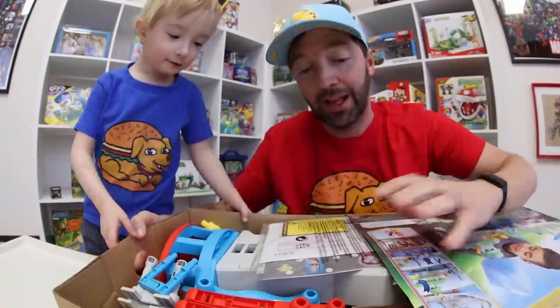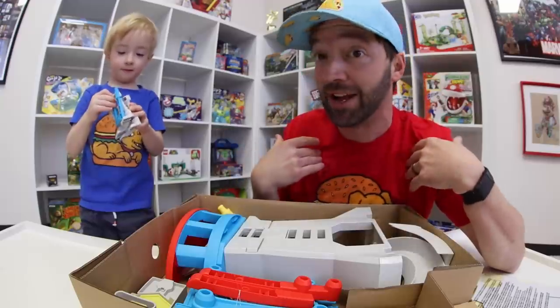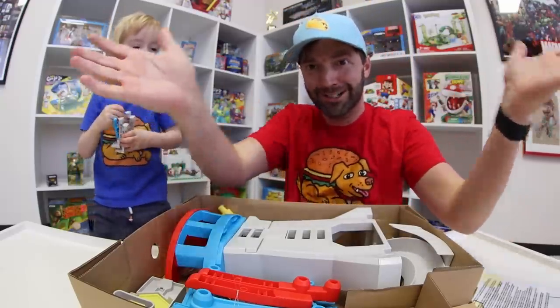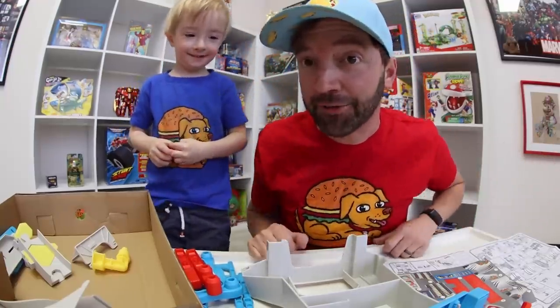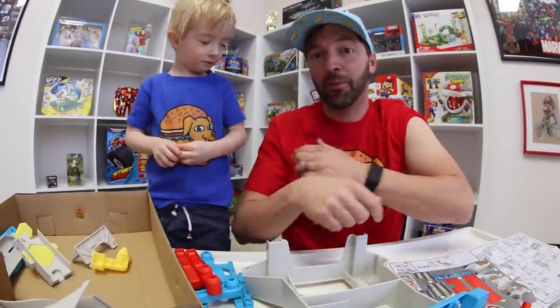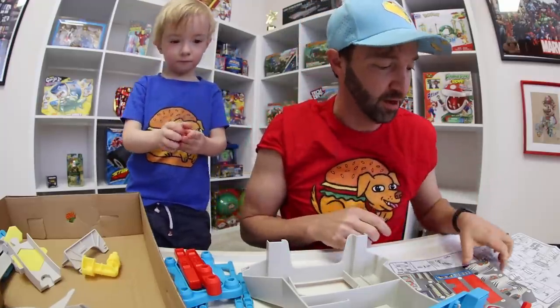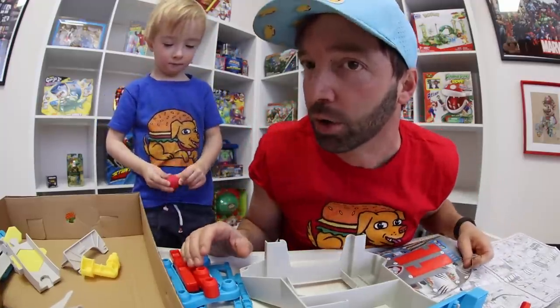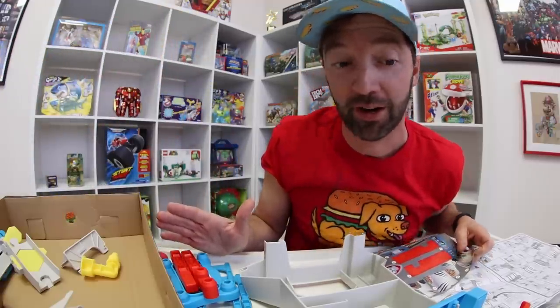The thing with the Paw Patrol toys is there's always some extensive building. Should I magically build it? One, two, three — I didn't magically put it together. I'm gonna have to roll up my sleeves of my Pancake Attack shirt and put it together myself. Sometimes most things in life we've got to work for.